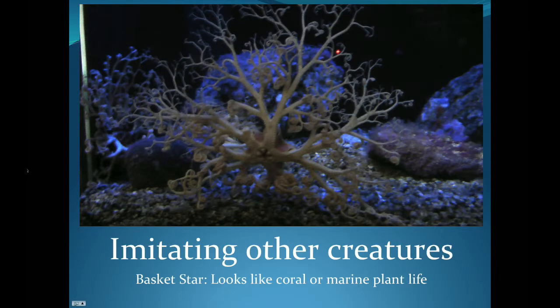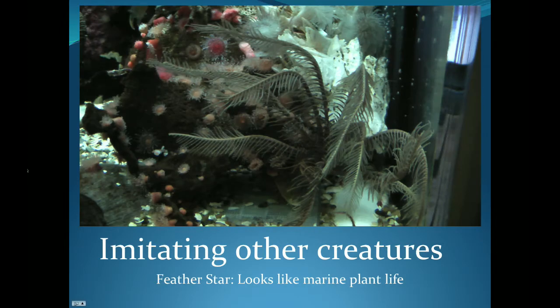There are other animals in the sea that imitate other creatures in order to keep away from predators or to sneak up on their own food. This basket star looks more like a colony of coral or some sort of seaweed rather than a typical sea star, making it easier to hide from animals that might like to eat a sea star. Similarly, this feather star doesn't look like a sea star at all — it looks like a brown piece of seaweed, making it easy to hide and sneak up on animals it would like to eat.